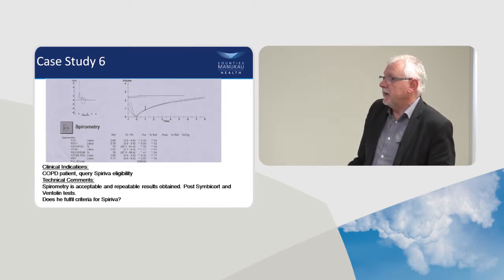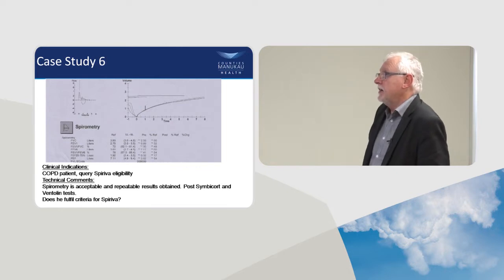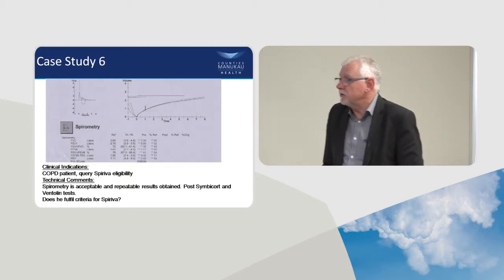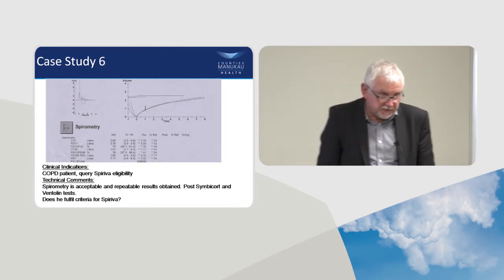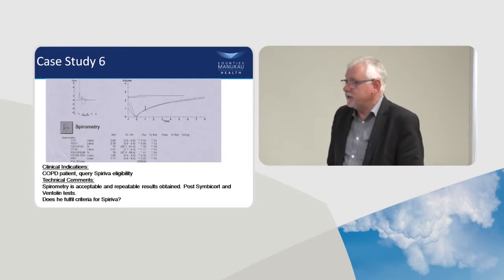Patient 5 has an FEV1 of 0.89 over FVC of 2.56, so FEV1 is 32% predicted on Symbicort. Does he meet the criteria for Spiriva if he's breathless? Yes — so that was an easy one.